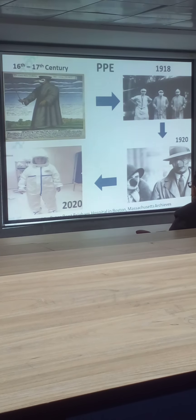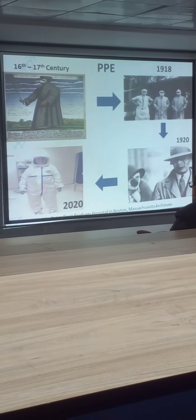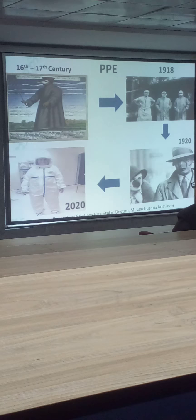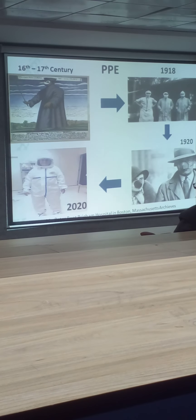Modern day PPEs ideally should be something like this, where you are having a PPE protocol along with a lockdown and all the necessary aspects. These are the contents of PPE.